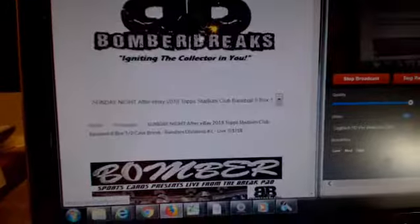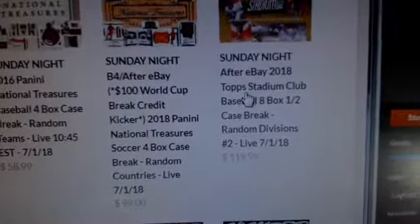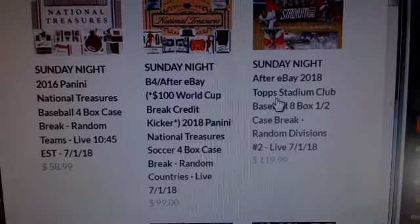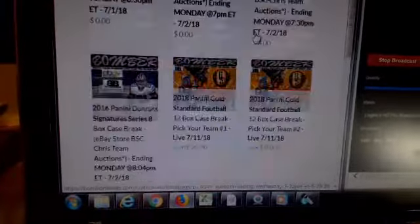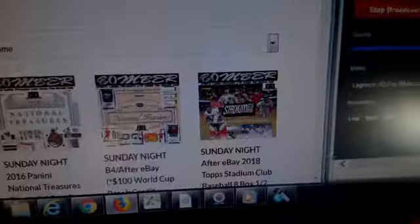That'll be our night capper break. Stadium Club — you guys will like the Stadium Club. We've got an eight box, it's a half case. It'll be our night capper. That'll take me probably like 45 minutes, maybe. $119.99 to get you in there. And that's it, other than our new pick your team breaks, gold standard football.